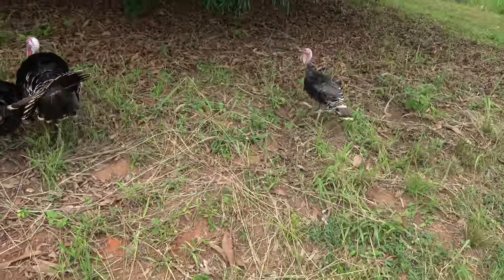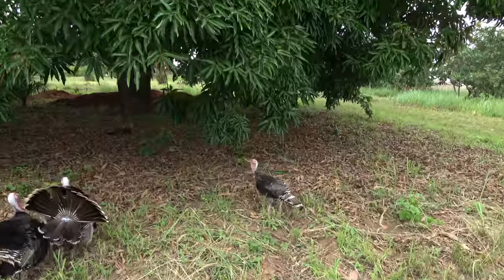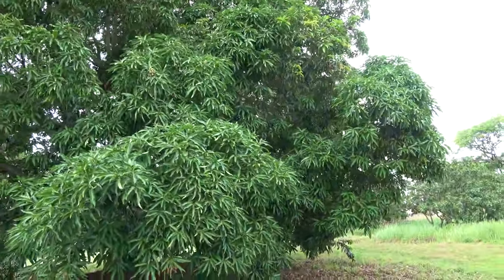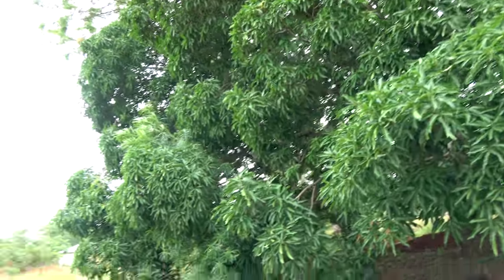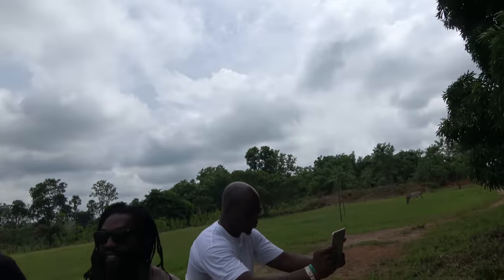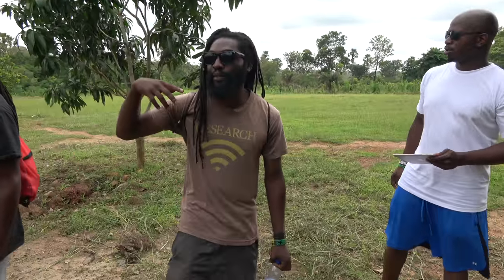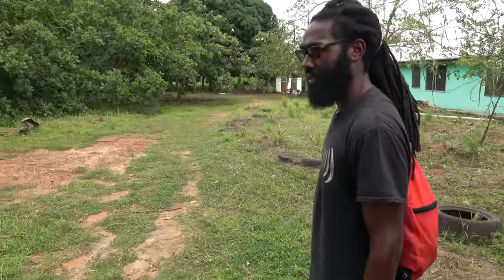A lot of people didn't know that Ghana had a permaculture institute. Even Ghanaians don't know that this is the Permaculture Institute of Ghana, right here in the middle of the country. It's awesome — they're teaching people from Belgium, teaching people from Germany. All of them come to Ghana to learn the process of permaculture.